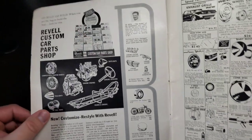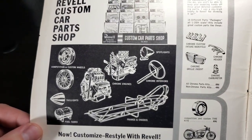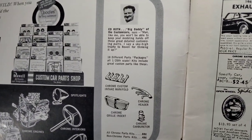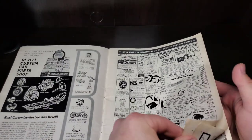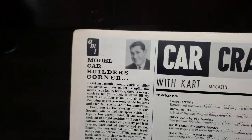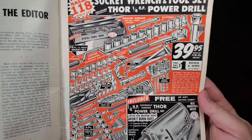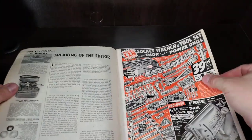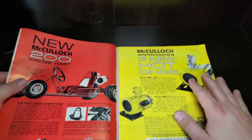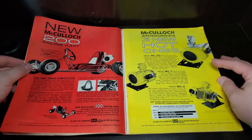Right on the cover we have a Revell ad showing off some of those Revell custom car parts and a little display stand. Pretty cool — chrome engines, frames and chassis. A little Ed Roth, a little Triumph motorcycle. Cool little ad. We've got a new house ad, model car builder's corner with Bud Anderson, and Corvair duels. There's a cool little ad from Klein's Sporting Goods. A 200 racing cart from McCullough and three new hot engines — pretty cool coloring.